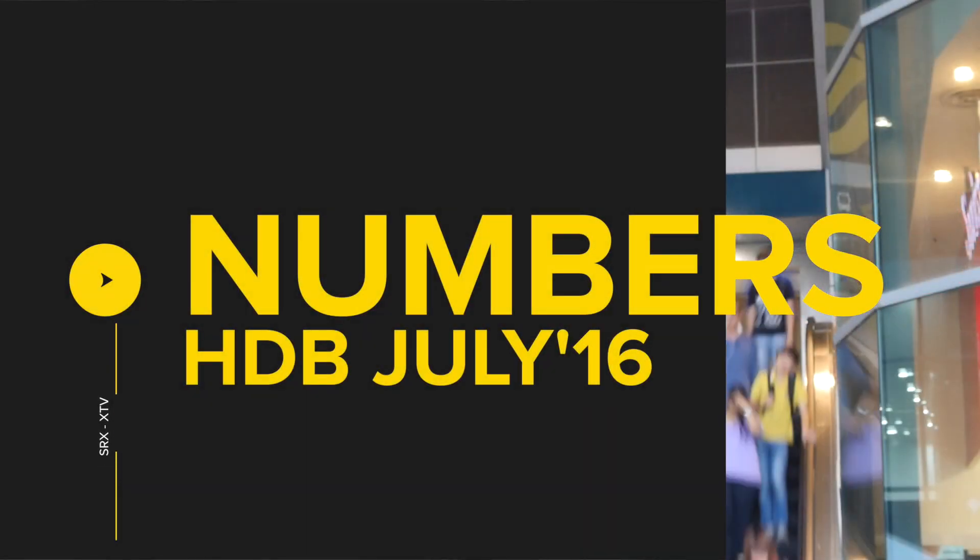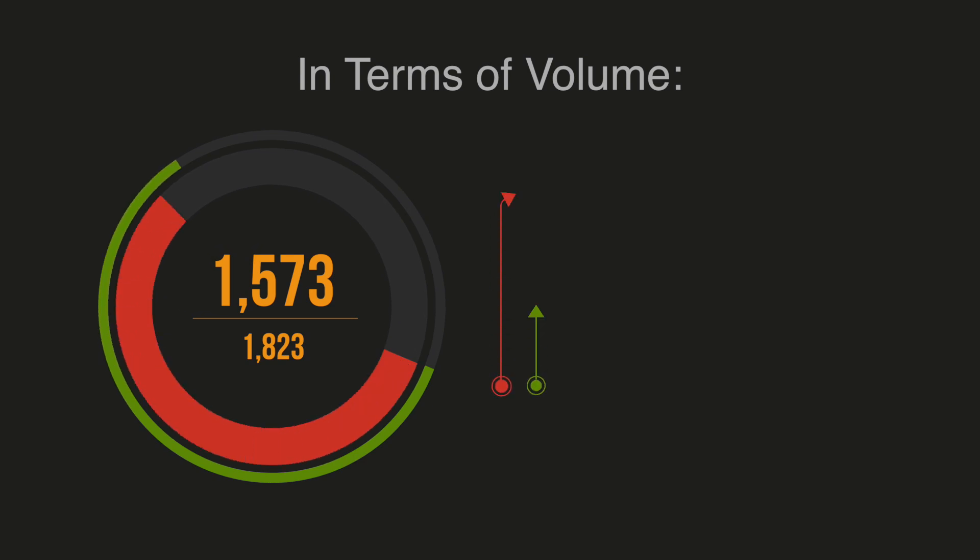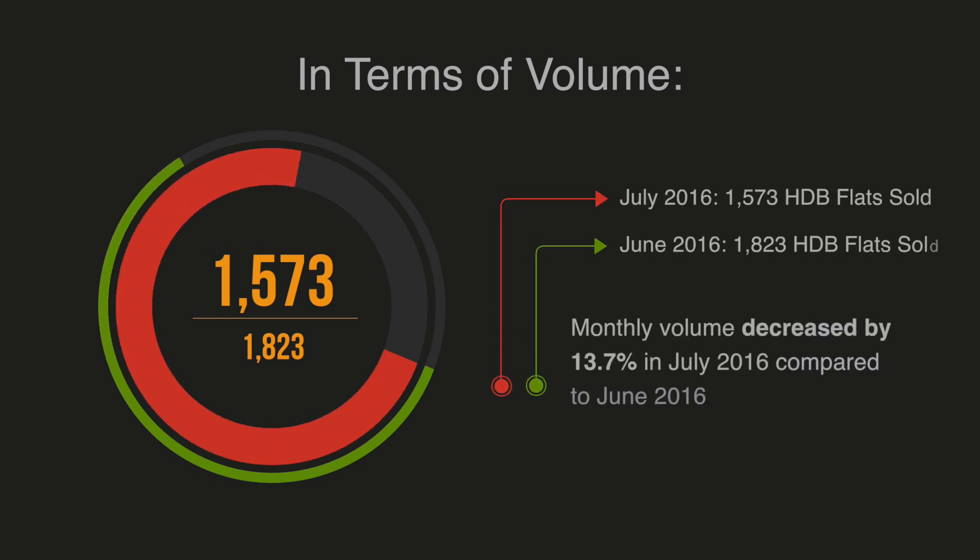And now the numbers for HDB in July 2016. In terms of volume, according to HDB resale data compiled by SRX Property, 1,573 HDB resale flats were sold in July 2016. The data showed that monthly volume has decreased 13.7% compared to 1,823 units sold in June 2016.